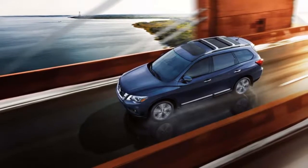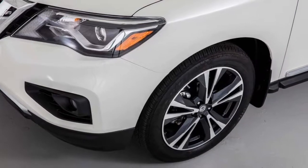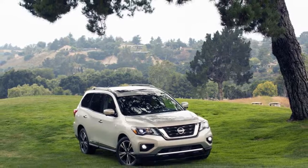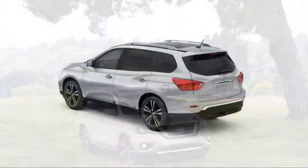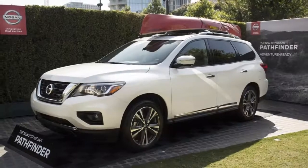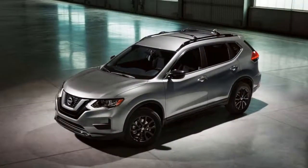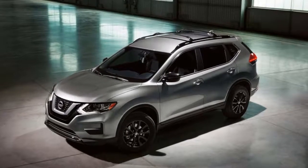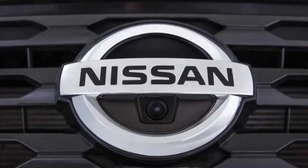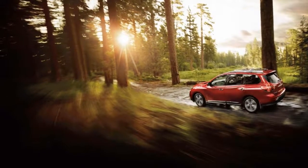The Pathfinder's forte is its interior space. Front seat occupants will have the best seats in the house, but Nissan's approach to the second row is relatively unique. Rear seat passengers sit lower and closer to the front row, which benefits the Pathfinder's third row that's standard across all models. While we'd stop short of recommending the third row for adults on long stretches, it's relatively comfortable for children and adolescents.